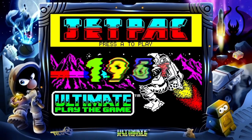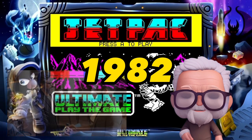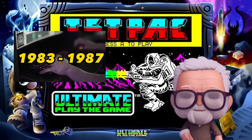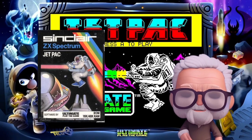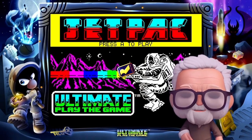In 1982, two brothers — Tim and Chris Stamper — both ex-arcade video game developers, started a company and traded as Ultimate Play the Game. They produced many classic games from 1983 through to about 1987. The most important one, I have to say, is Jetpack. Why is it important? Well, number one: this was their first release, and it was what really set them on the path to such great success.